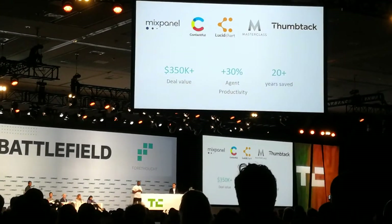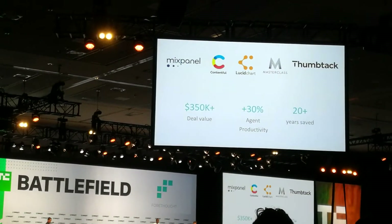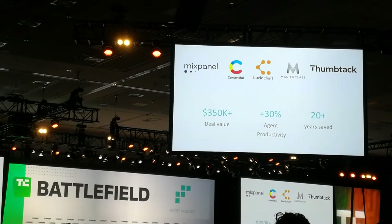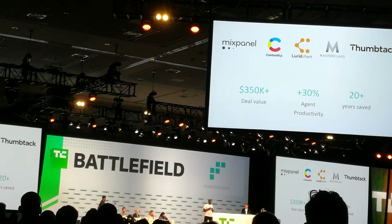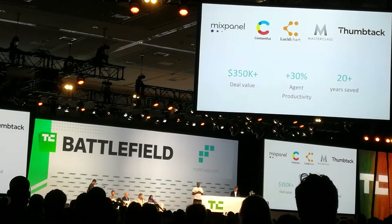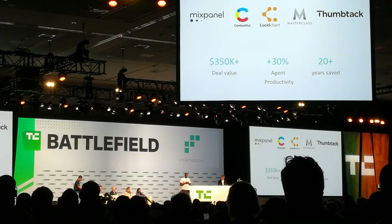We launched our private beta four months ago. We now have seven paid pilot customers representing over $350,000 in deal value, the first of which have already converted to annual contracts. Agatha has indexed over 10 million documents, increased agent productivity by 30%, and saved over 20 years of customer wait time.